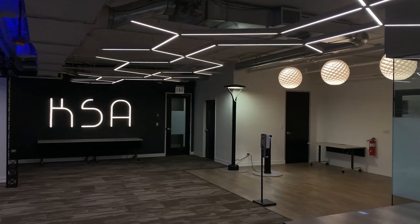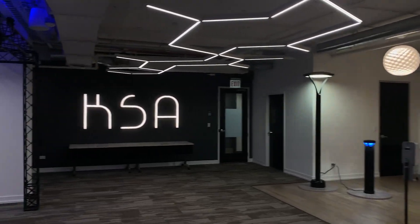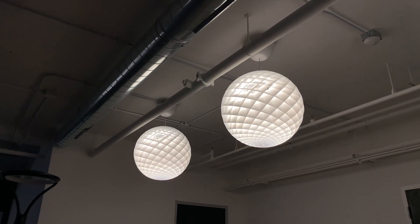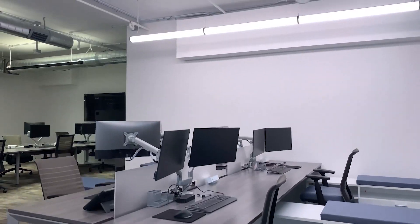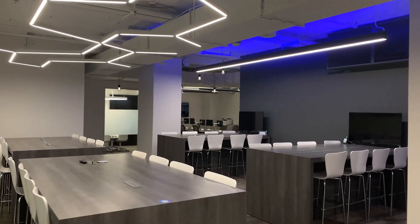Welcome to KSA's Chicago office, designed as a creative collaborative space for the KSA team, our partners and clients alike. We utilize this space not only as an office, but as a resource and learning center for both lighting and controls.